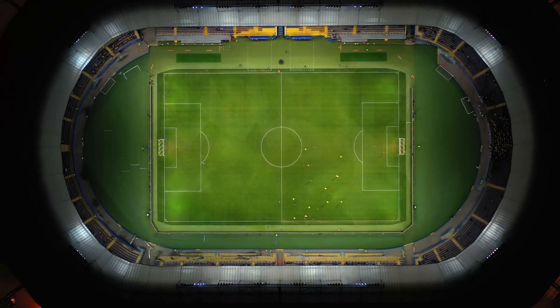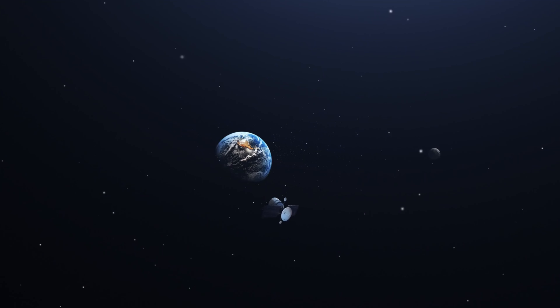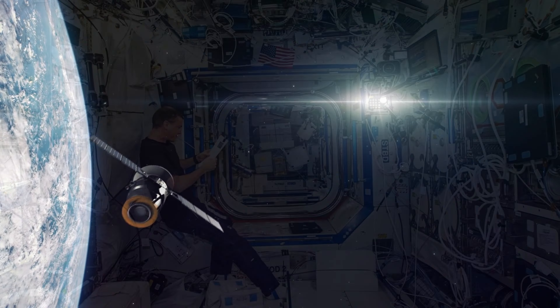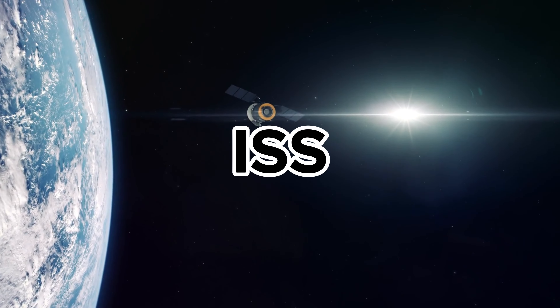Imagine living in a house that is bigger than a football field, travels faster than a bullet, and circles the Earth 16 times a day. Sounds impossible, right? Well, not for the brave men and women who call the International Space Station, ISS, their home.